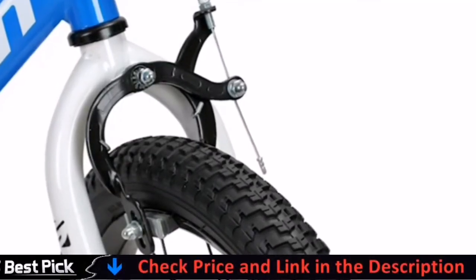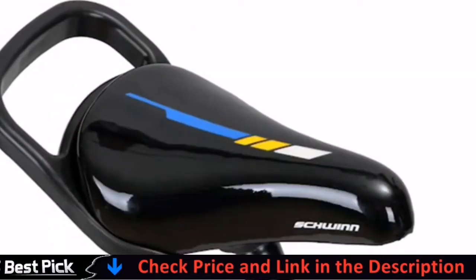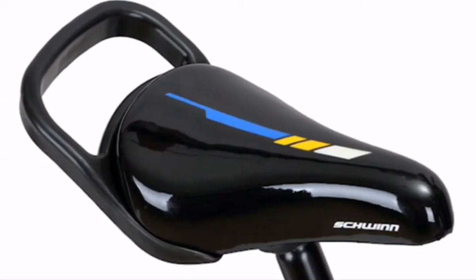With Schwinn Smart Start technology, this bike is designed just for kids: lighter frame, cranks and pedals are positioned forward, gearing designed for easier starting, narrower pedal positions, and smaller grips and seat.